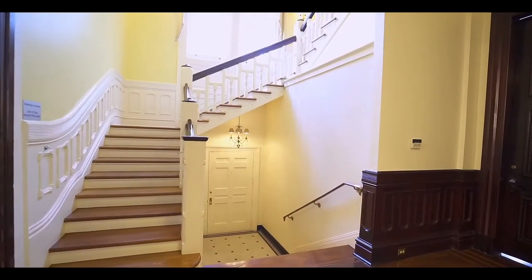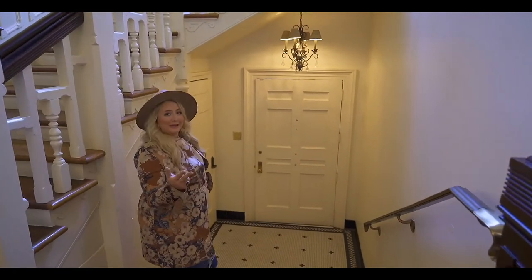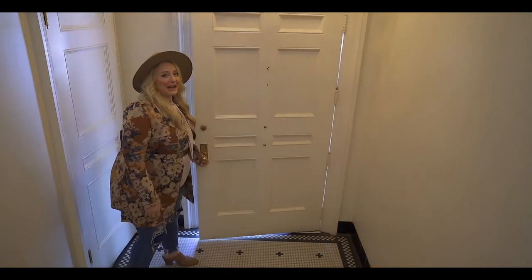You have this really great side entrance that's wonderful for deliveries or for family and guests. Maybe if you want to sneak out and grab a snack — check it out.